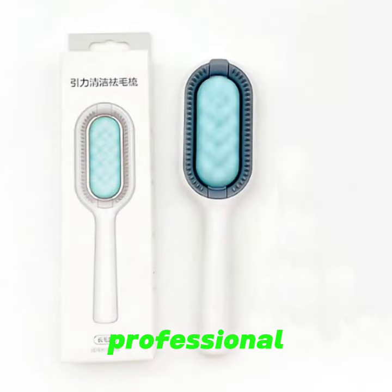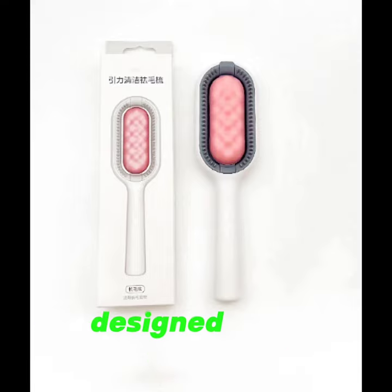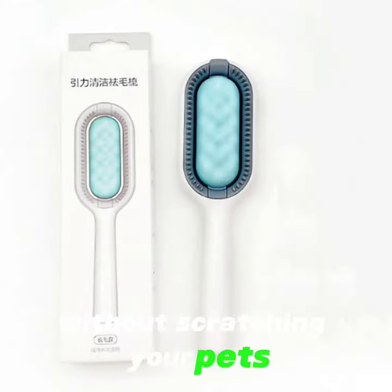Professional design: the 54 teeth soft bristles and middle silicone part are designed to groom the undercoat well without scratching your pets.